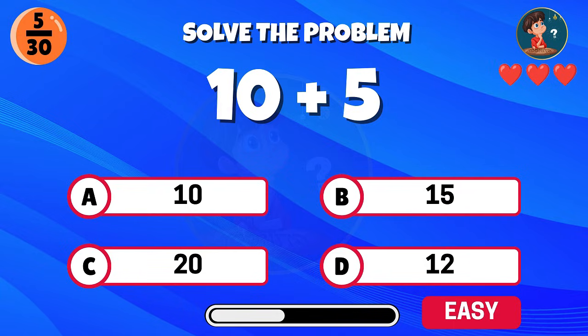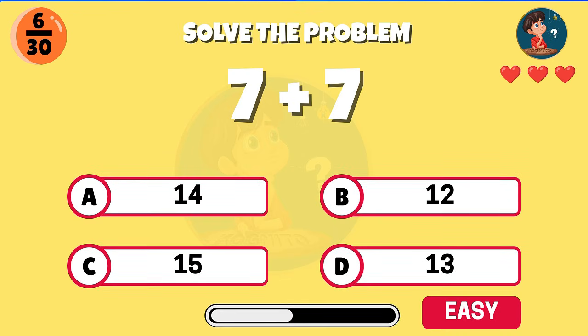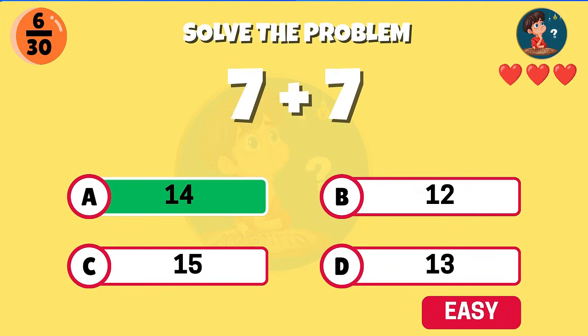What do you get when you add ten and five? Well done, that equals 15. Seven plus seven — what's the answer? Excellent, you get 14.